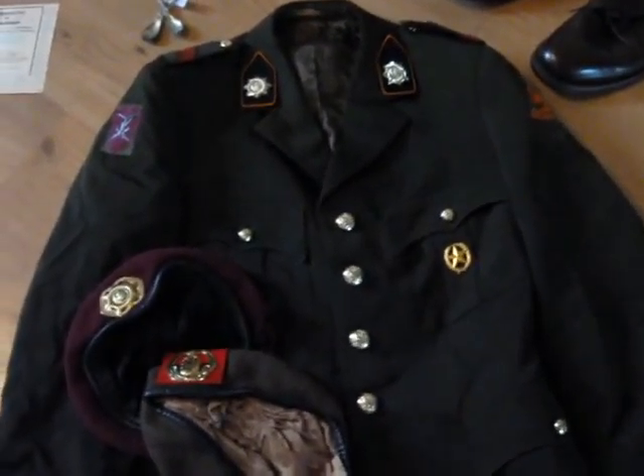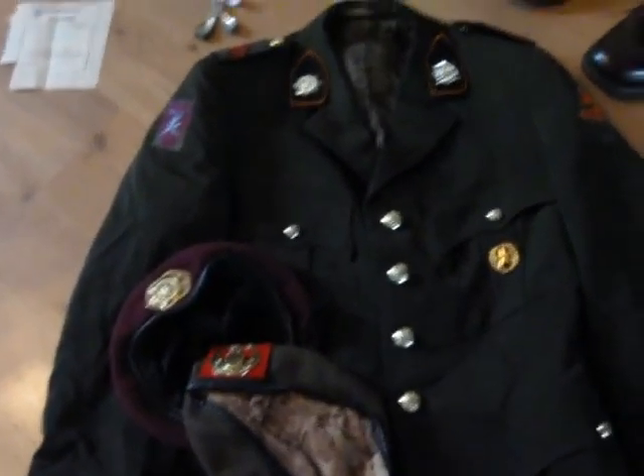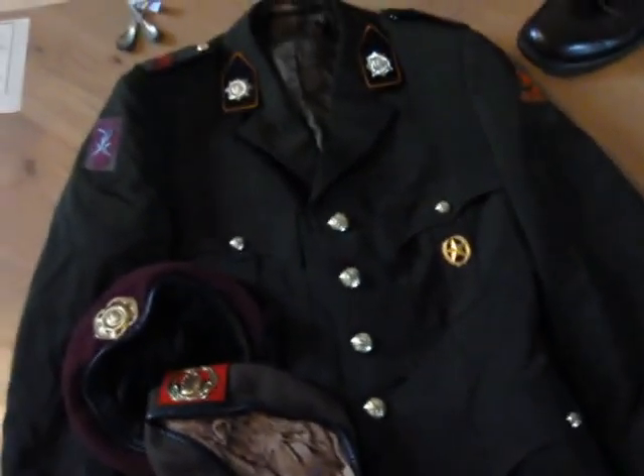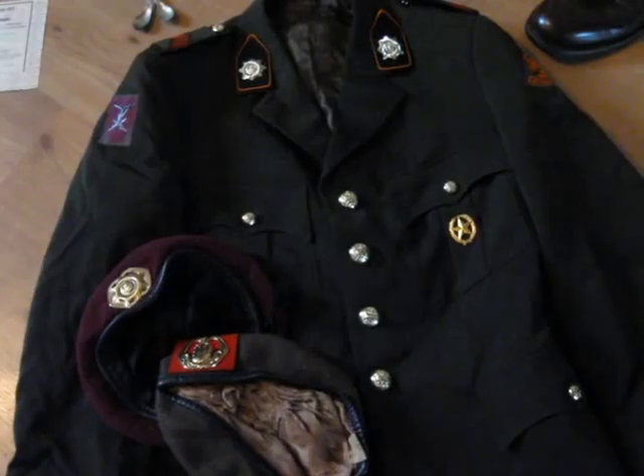Hey guys, this is Warlord1944 with another haul video. Got some stuff from eBay, went to the thrift store, and found a uniform on the Dutch Craigslist — it's called Markplaats.